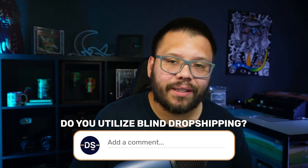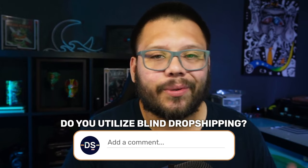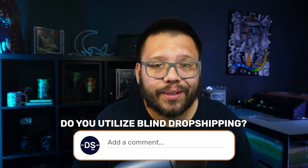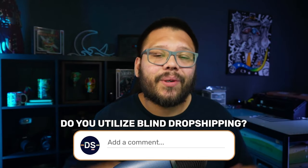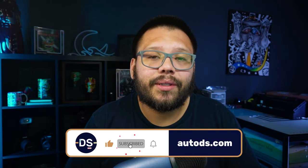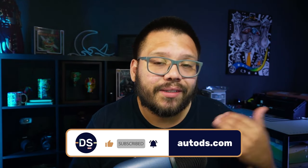So what are your thoughts on blind dropshipping? Is it something you utilize? Do you care about how your products are shipped — if they come in a big Amazon box? What do you do about your invoices? Let me know down in the comments below. Also, let me know if you found this video informational and if you enjoyed it. Huge thank you to everyone for watching, especially if you made it all the way to the end. Make sure you smash that like button, hit that subscribe button, and ring that bell notification so you don't miss out on any future videos. My name is Mario with AutoDS — catch you guys next time.